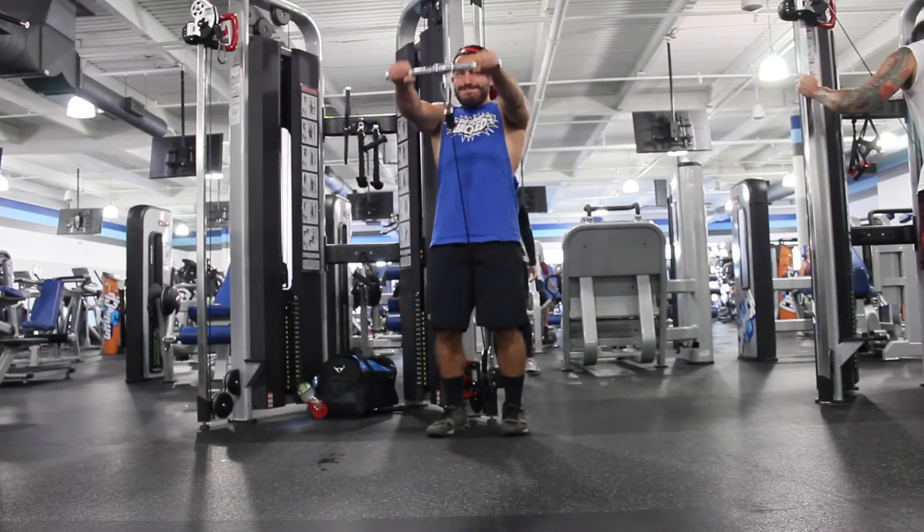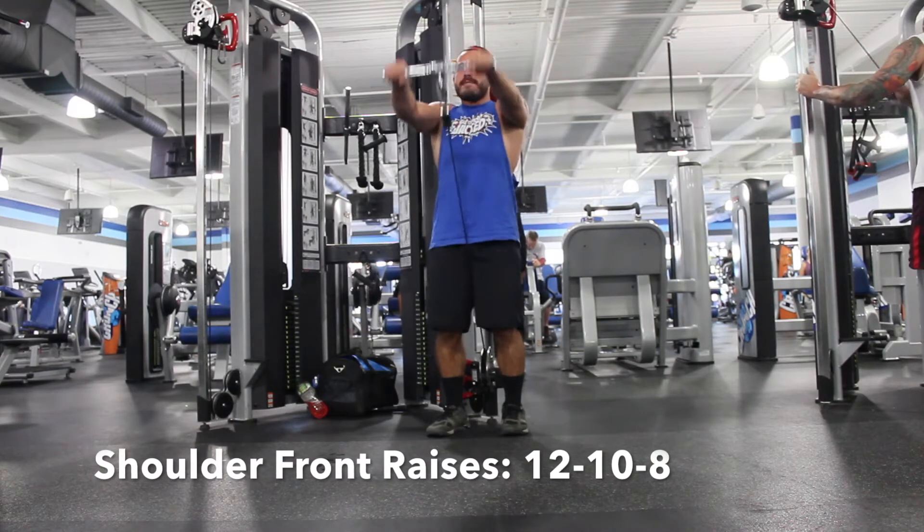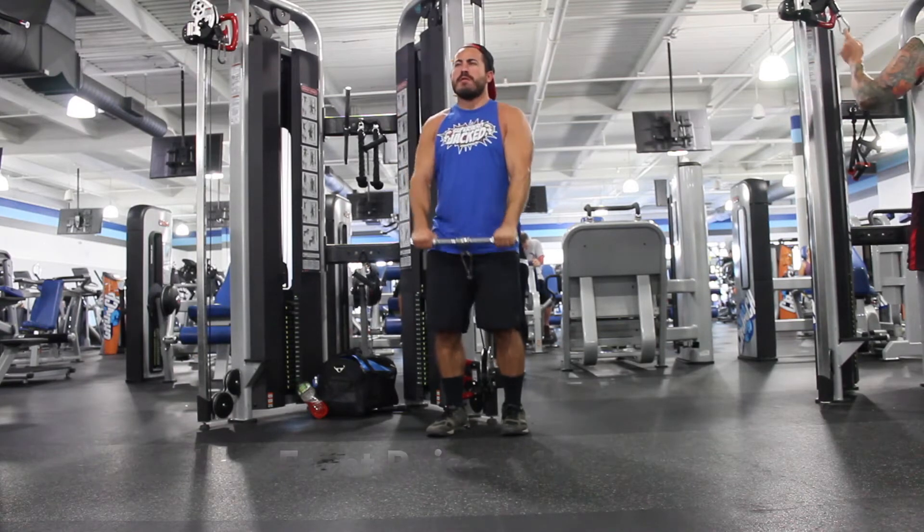Next we've got Mike doing shoulder front raises. You want to do 12 reps, raise the weight and do 10 reps, raise the weight again and do 8 reps.